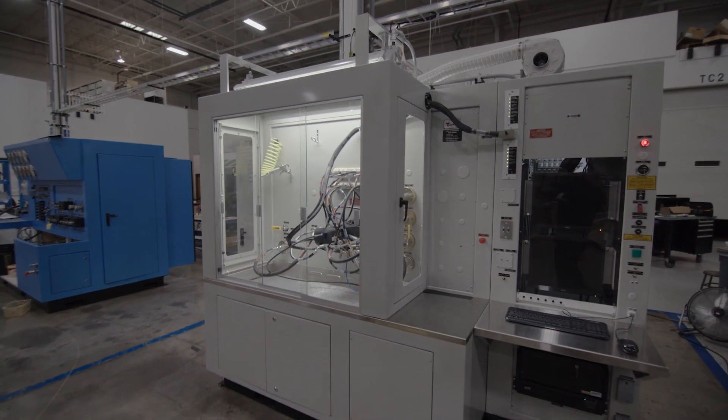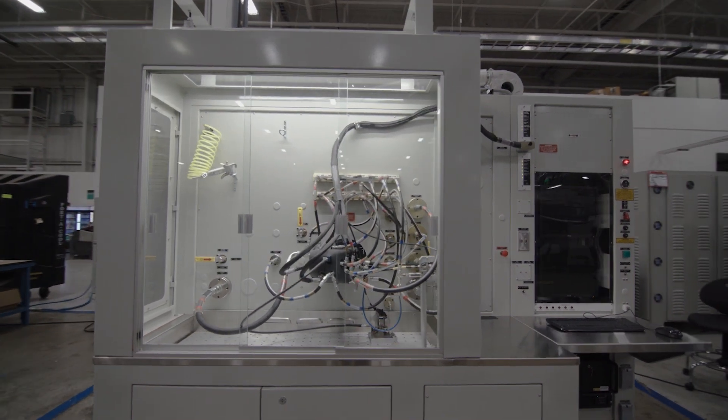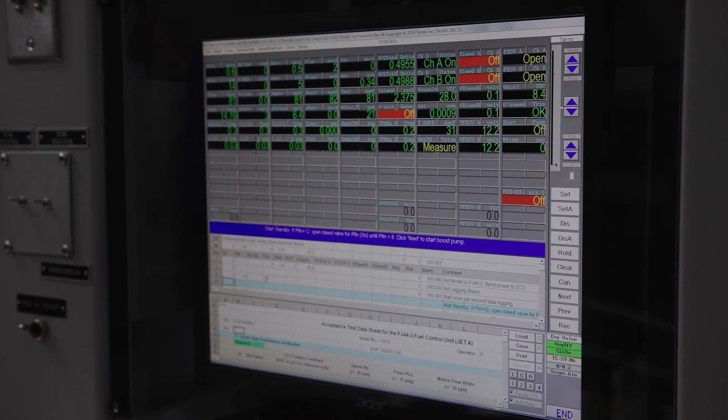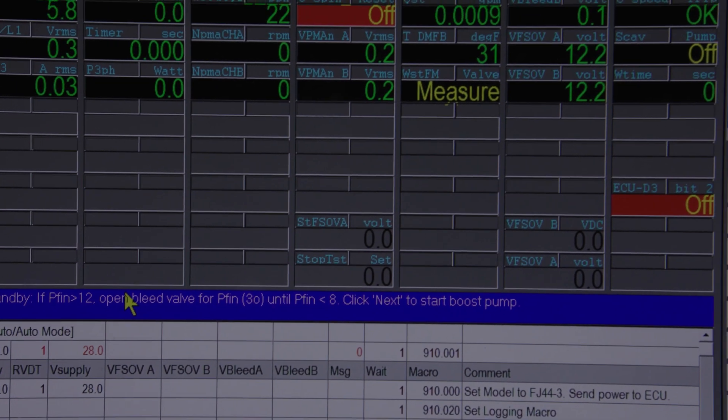The test part's permanent magnet generator is loaded by the test stand's built-in power resistors. The fuel control and pump test stand is versatile and can be used for both production testing, post-overhaul testing, and troubleshooting. The test stand can also perform both static and dynamic testing.